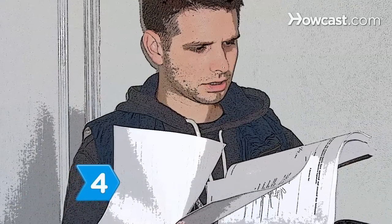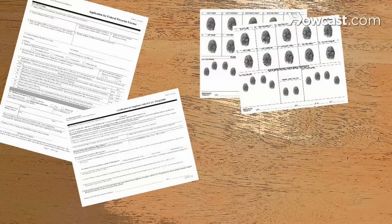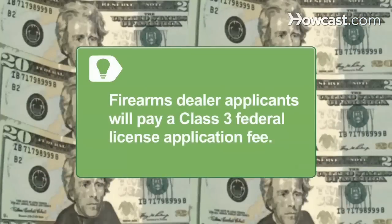Step 4. Assemble all packet materials: ATF Form 7, Certificate of Compliance, two fingerprint ID cards, two photos for each responsible party, and the application fee. Firearms dealer applicants will pay a Class III federal license application fee, which is $200 for three years.